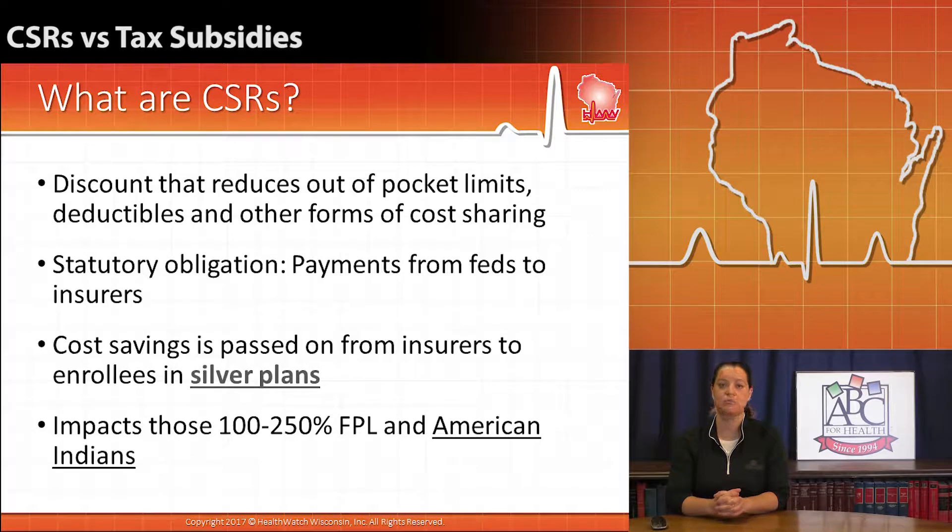that said that insurance companies would be paid by the feds to be able to pass on savings to consumers for these out-of-pocket costs.